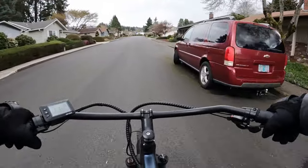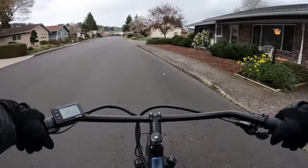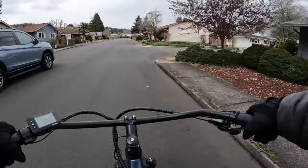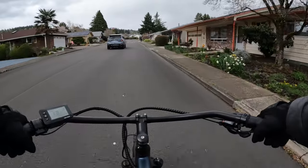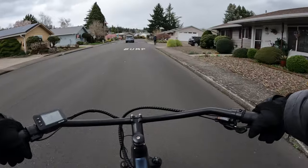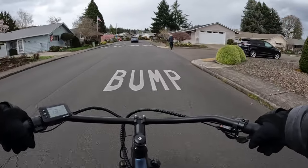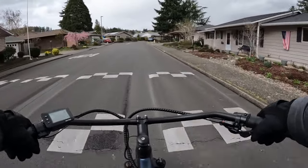It's got a cargo rack on the back and a very smooth ride. Right now I'm in pedal assist level three and I'm in gear eight, comfortably riding along at 13 to 14 miles per hour.